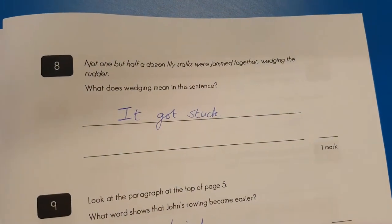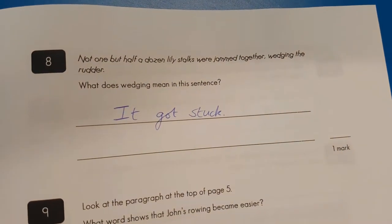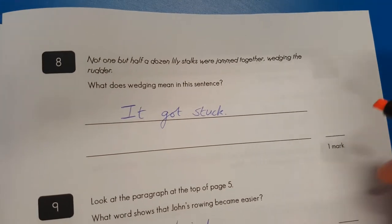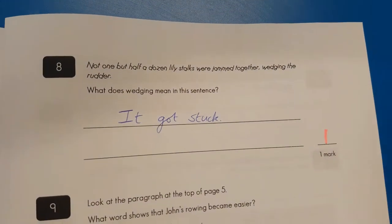Moving up to question eight: what does wedging mean? 'Not one, but half a dozen lily stalks were jammed together, wedging the rudder.' Jammed means they get stuck. I see exactly where you're coming from — you are correct.